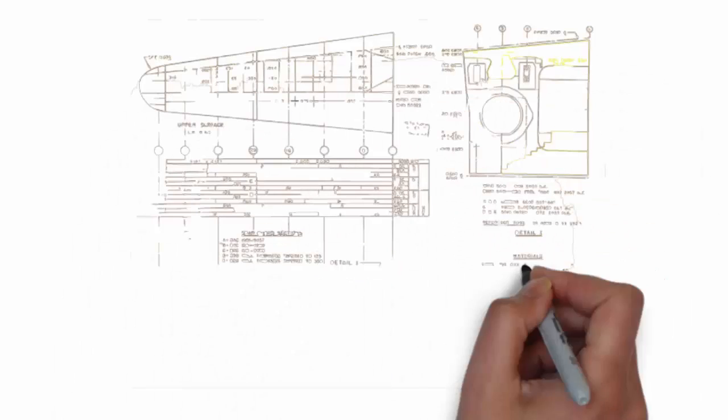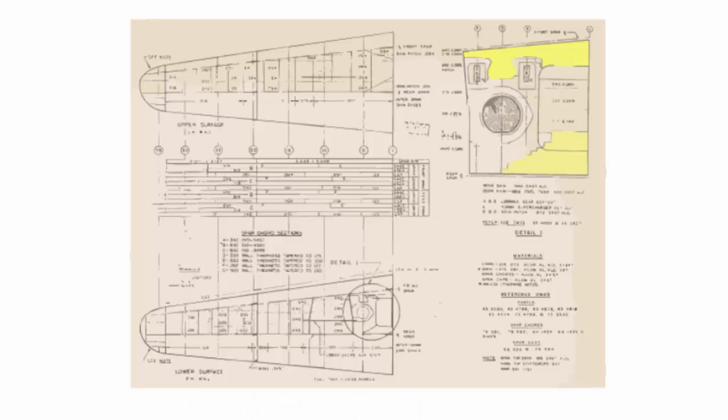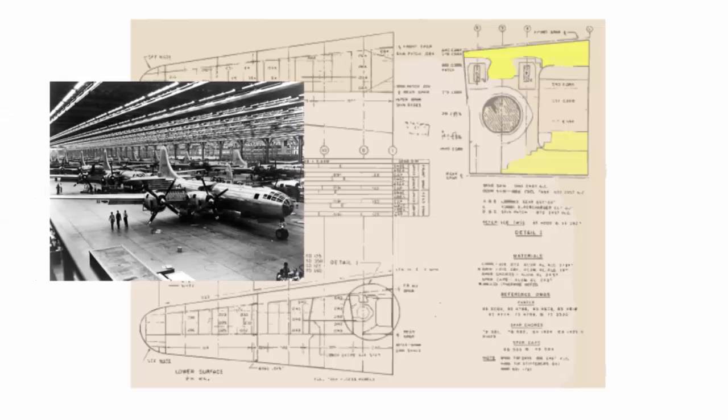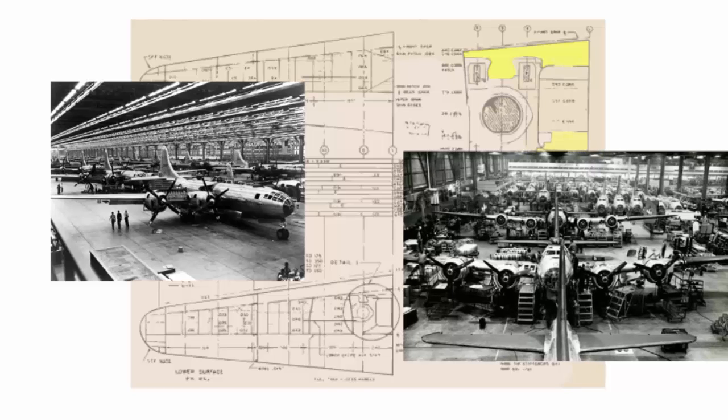Now we'll dissect the material composition of B-29 crown fuselage panels and B-17 wing skin gauge aluminum alloy, as highlighted in the graphic. Notably, the B-29 crown fuselage panels are constructed from bare aluminum, while the B-17 wing skin gauge graphic underscores the prevalence of bare aluminum panels. These panels, though dull finished, exhibit robustness, making them capable of supporting heavy weights.